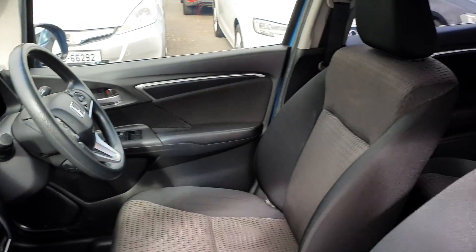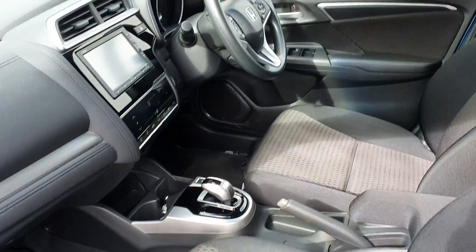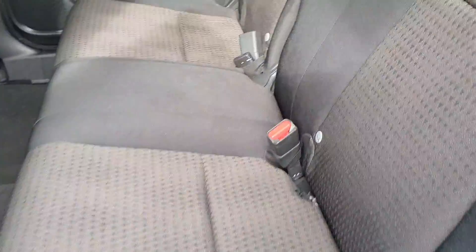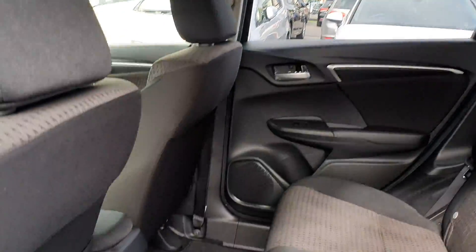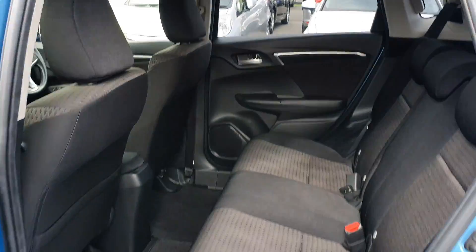Very spacious inside. In the back it does have ISOFIX for baby and child seats. It's got really good headroom and the legroom is also excellent. Really spacious inside this car.